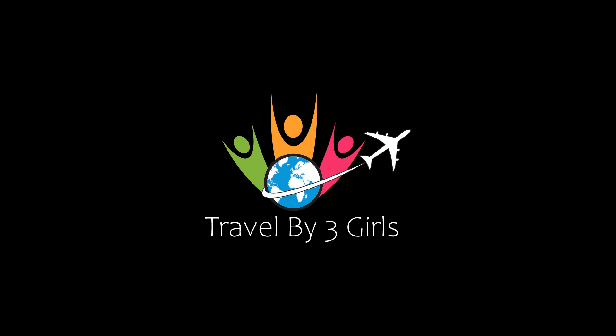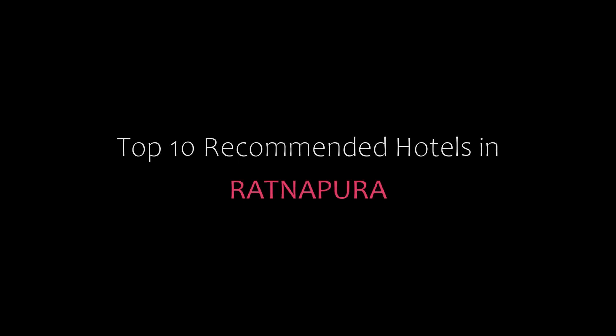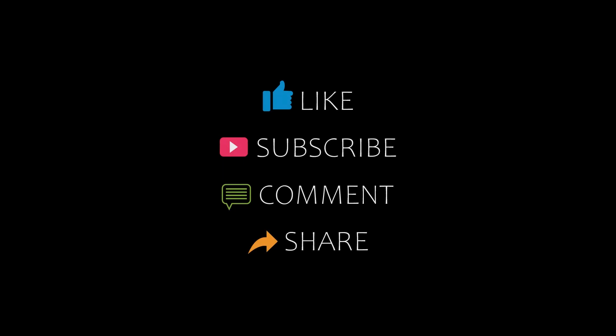Hello friends, welcome back to my channel. Now you are watching top 10 recommended hotels in Asnapura. Please subscribe to my channel and don't forget to like, share and comment. Let's start the video.